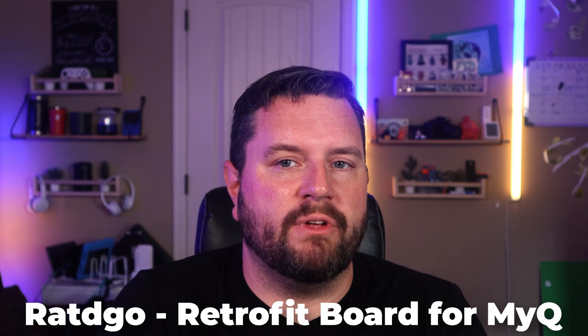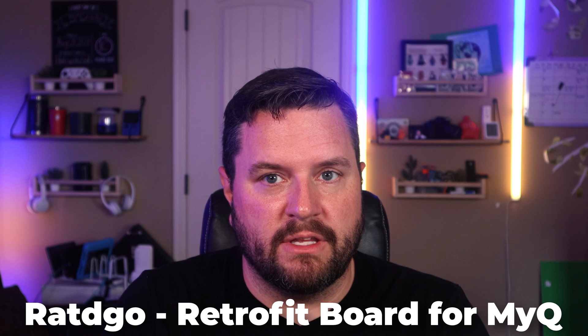I have integrated both my large and small garage door into Home Assistant. I have the myQ garage doors and we all know how difficult those have been to work with, so I bought the Radigos boards and retrofitted them, and they have been fantastic ever since. If you're a myQ user, I would highly recommend picking up one of those boards — they're pretty easy to set up and you get complete local control and even more data from your garage doors than before.